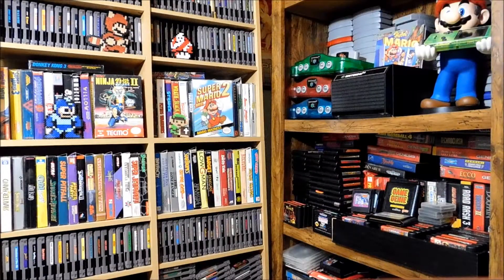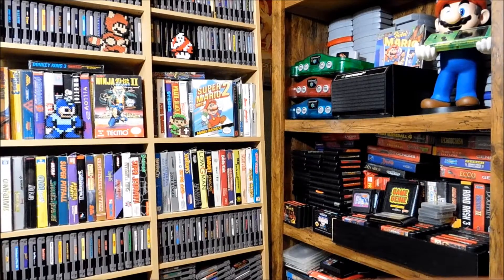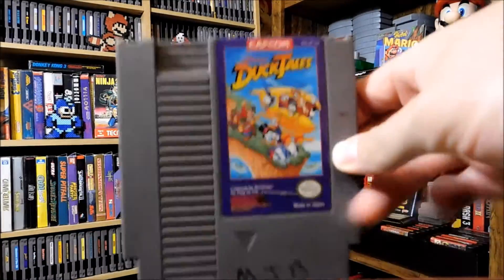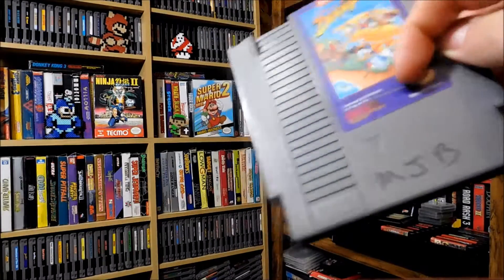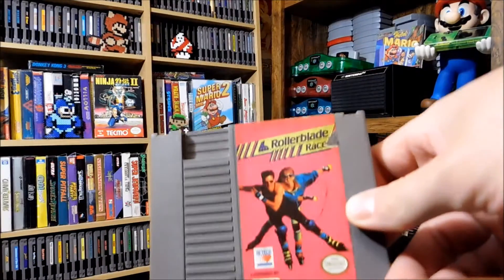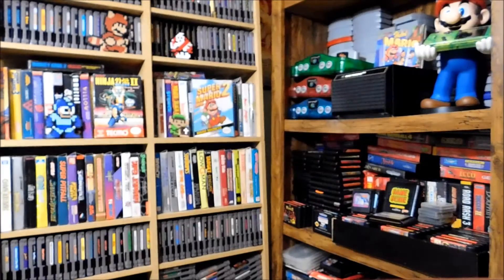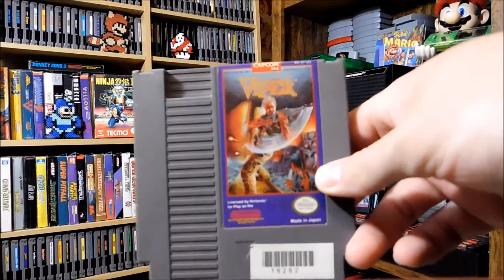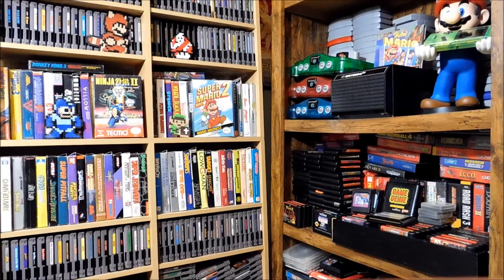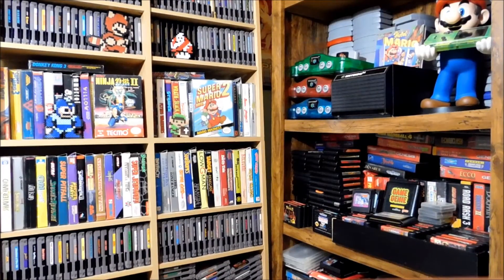Also in that lot: Tecmo World Wrestling — kind of an uncommon game, not really expensive but uncommon. Joe and Mac — I think that's the second time I've come across that game. And we got DuckTales — the plastic was broke off in the middle so the board's kind of wobbly but it works. Games I didn't have: Rollerblade Racer, Rescue the Embassy Mission, Code Name Viper — nice Capcom title. And I've been after this one for a while — Adventures of Lolo. I'd love to get the trilogy but the other two are kind of pricey, hopefully down the road.